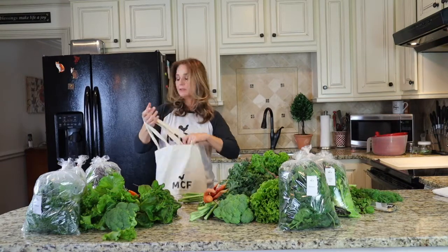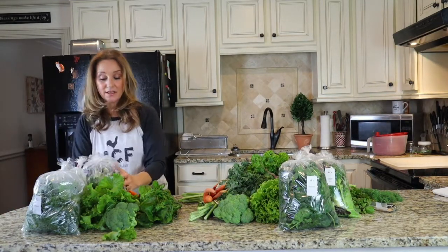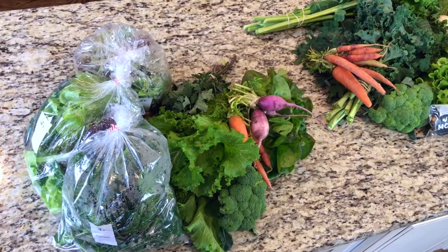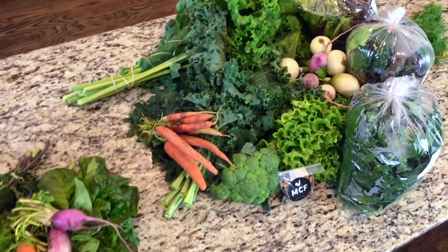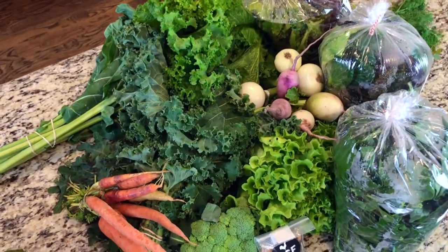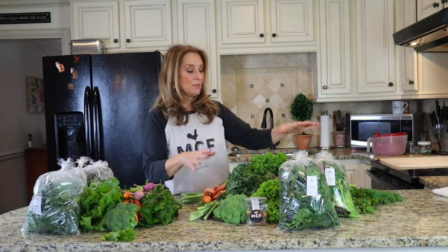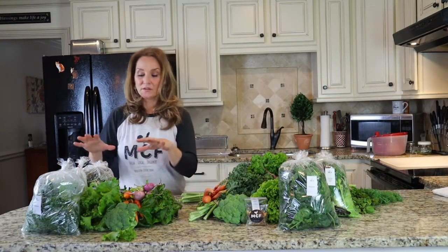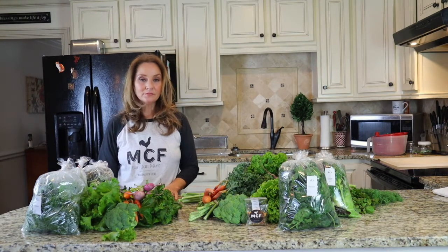It all comes in a beautiful all-natural farm tote for twenty dollars — easy breezy pickup. As you can see there's a big difference between the farm bag and the farm box. The farm bag is perfect for a couple or one person. And thank the shareholders, because it's their investment in local organic farming that allows us to do these farm bags and reach out to the community.